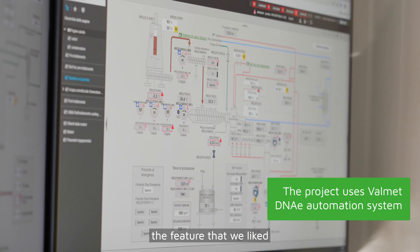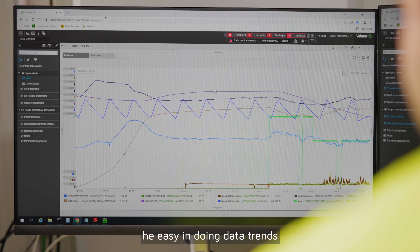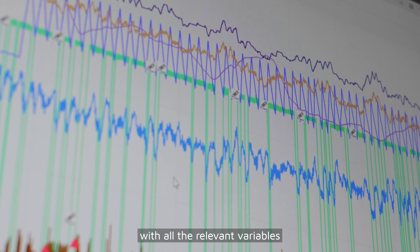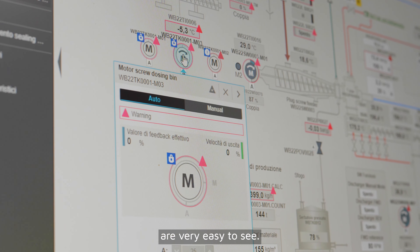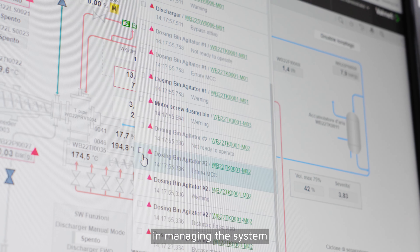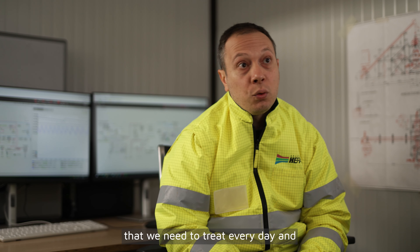The feature that we liked most was the availability of data — the ease in doing data trends, in making graphs with all the relevant variables. Also, the pop-ups of the alarms are very easy to see. This was very helpful in managing the system and adapting to the type of biomass that we need to treat every day.